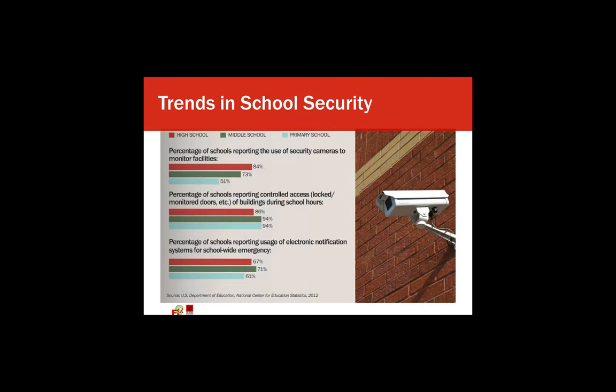This graphic looks at three areas — the red bar being high school, middle school, and teal being primary school — examining different ways we secure our schools. In the upper portion, it shows the use of security cameras, which are highly used, more so in high schools. The middle graphic shows the percentage of schools reporting controlled access or locked and monitored doors, which is much higher in middle and elementary schools since those students are there all day, while high school students come and go more freely. The bottom graphic shows the percentage of schools reporting the use of electronic notification, which is relatively even throughout all three levels.